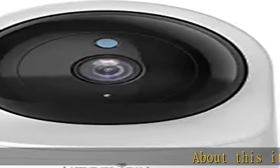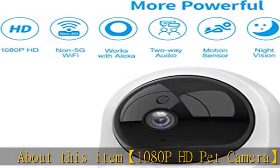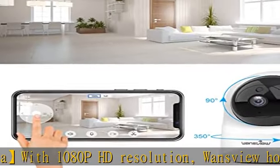1080p HD Pet Camera with 1080p HD Resolution. Wansview Home Camera displays crystal clear smooth live video, so you can keep an eye on your home anytime, anywhere.